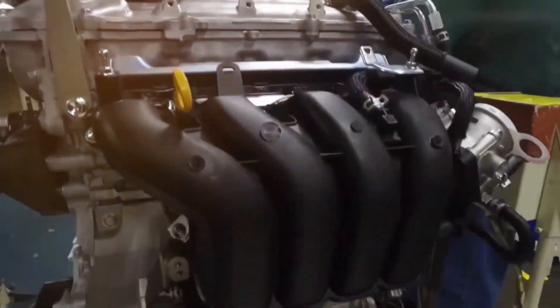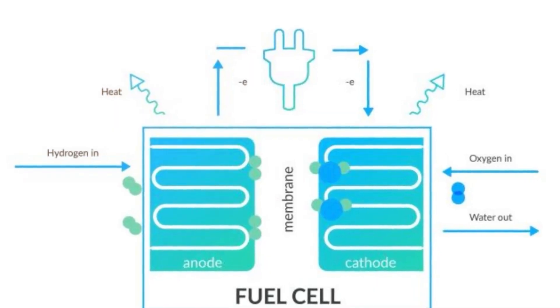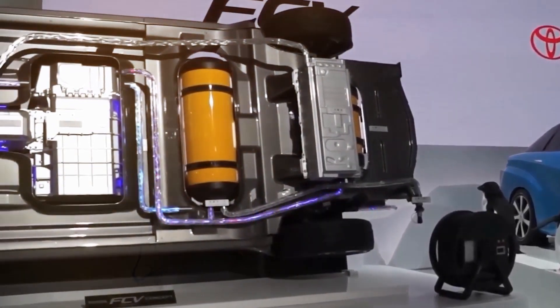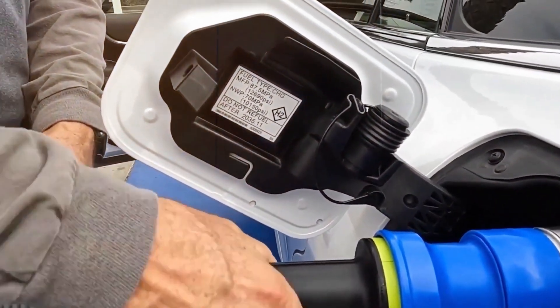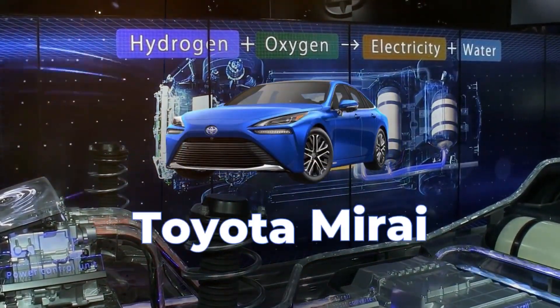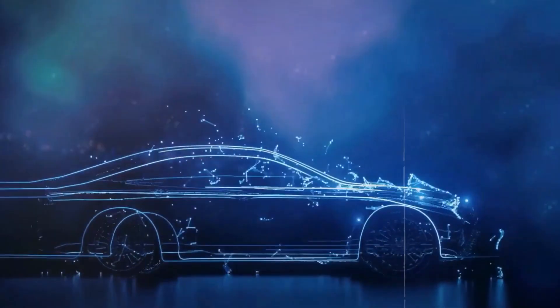Now, let's talk about fuel cell engines. They are the ultimate gadget that can turn hydrogen into electricity using a process called electrolysis. By splitting hydrogen molecules into protons and electrons, fuel cells generate an electric current that can power a vehicle's electric motor. Fuel cells produce nothing but water and heat, making them super eco-friendly. But even Toyota had to learn from experience — the 2021 Toyota Mirai was their second attempt at making a fuel cell car, with better packaging and improved aerodynamics, allowing it to travel further.